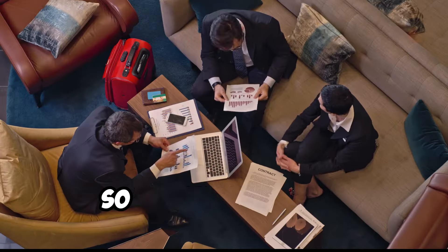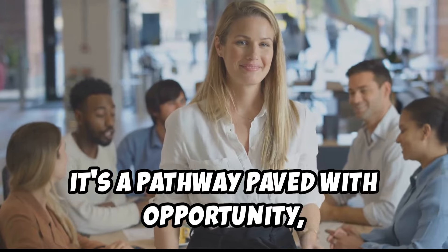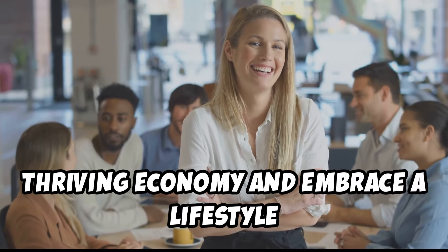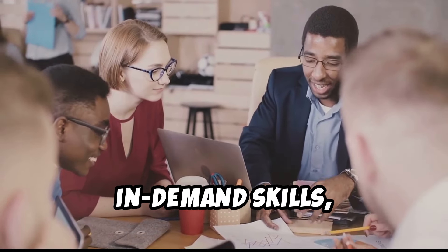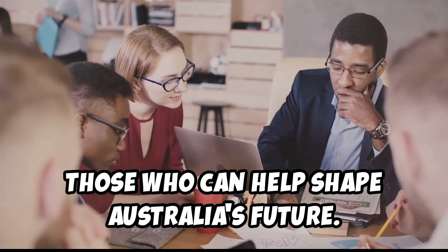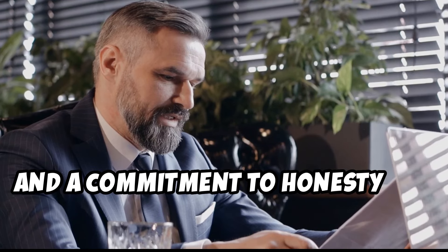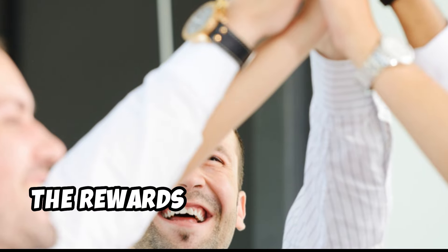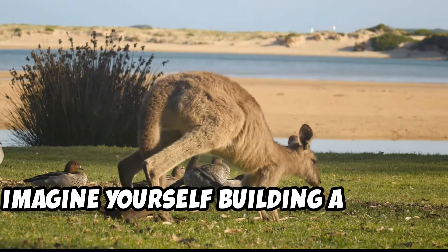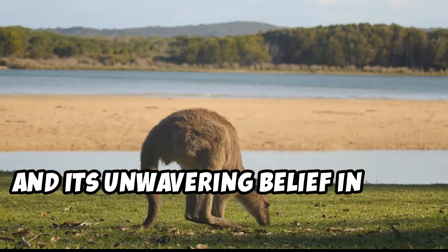So there you have it — we've trekked through the ins and outs of Australia's skilled independent visa, subclass 189. It's a pathway paved with opportunity, a chance to contribute your skills to a thriving economy and embrace a lifestyle that's the envy of the world. This visa is designed for those with in-demand skills who can help shape Australia's future. It's a rigorous process demanding patience, meticulous preparation, and a commitment to honesty. But for those who meet the criteria and embrace the challenge, the rewards are immeasurable.